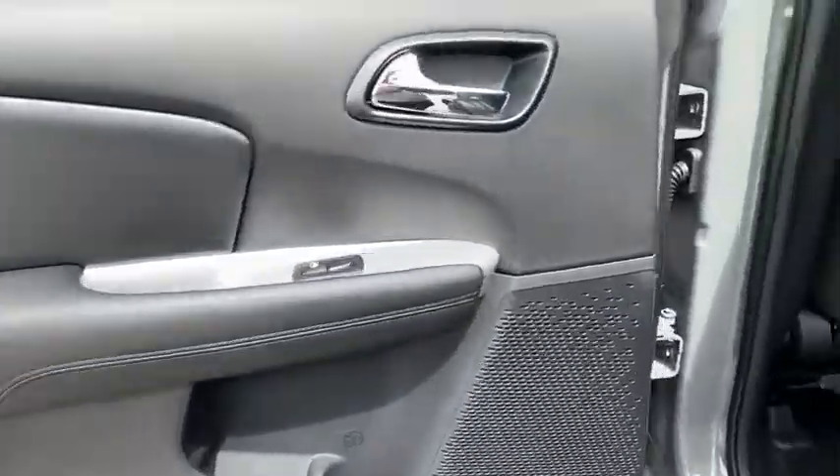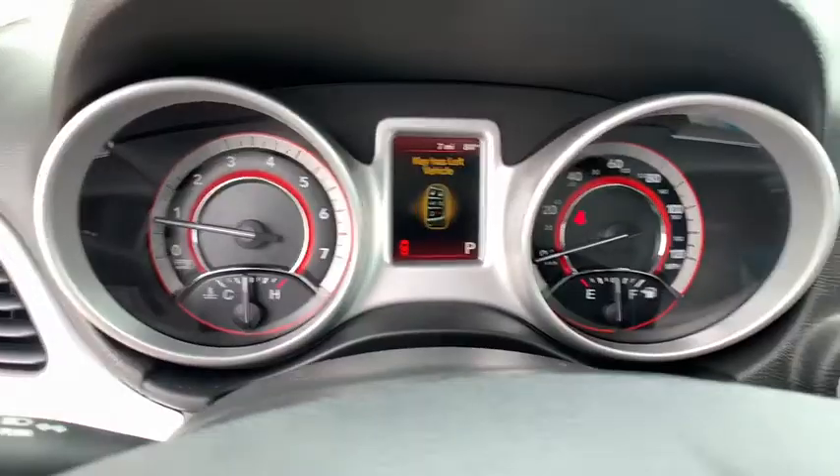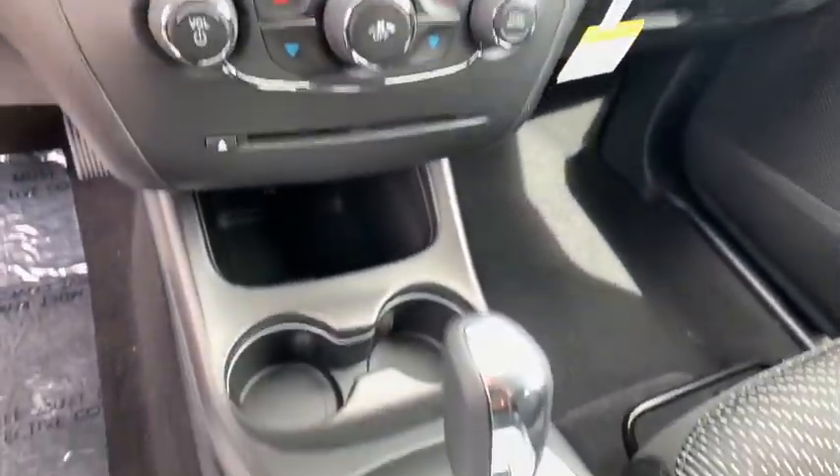Backup camera, keyless entry, steering wheel audio controls, traction control, stability control, anti-lock braking system, adjustable steering wheel, power steering.